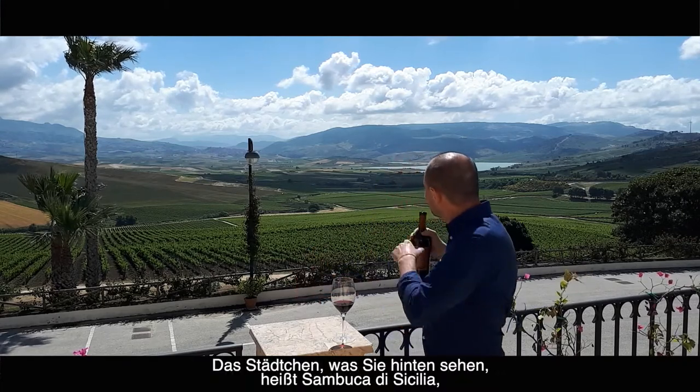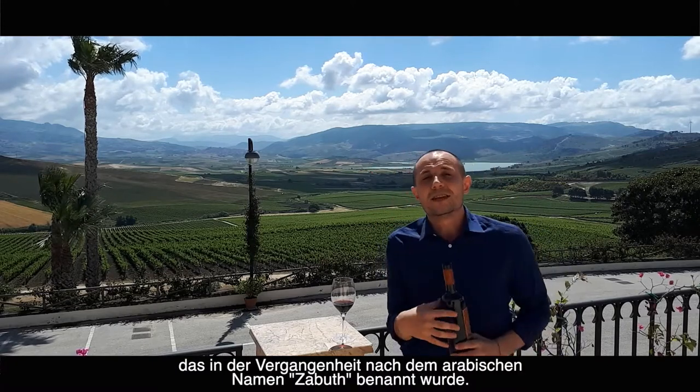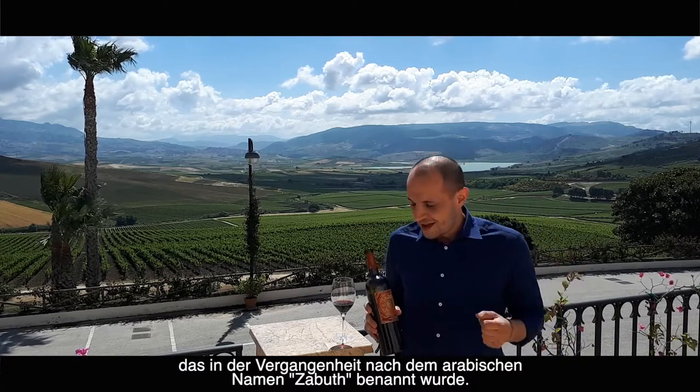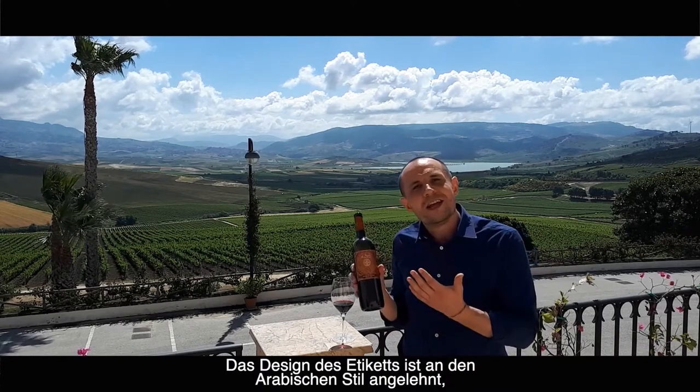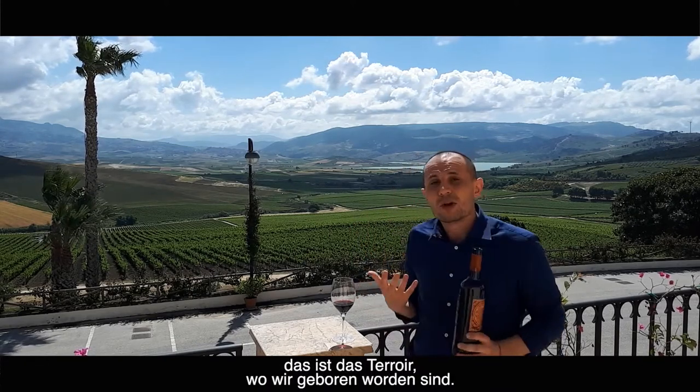The city you see over there is Sambuca di Sicilia, which was called Zabut — an Arabic name — and that's why we have this kind of label, a very Arabian style, because of the city and the terroir where we are born.